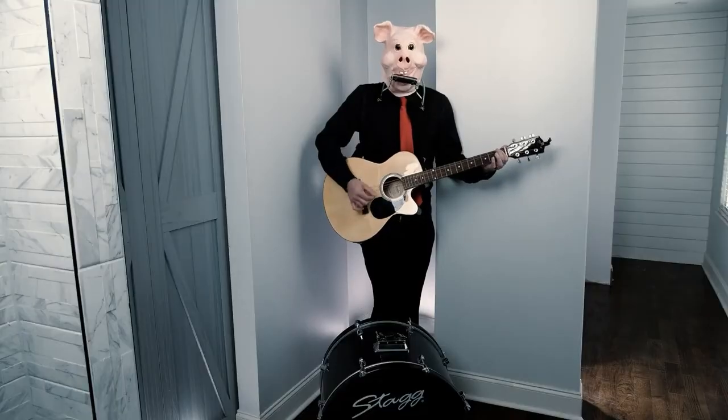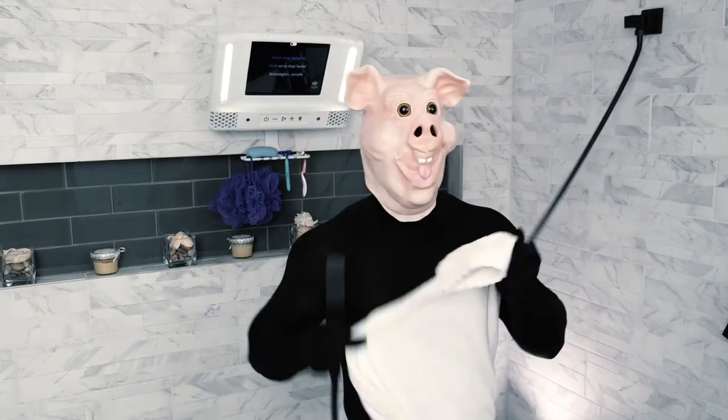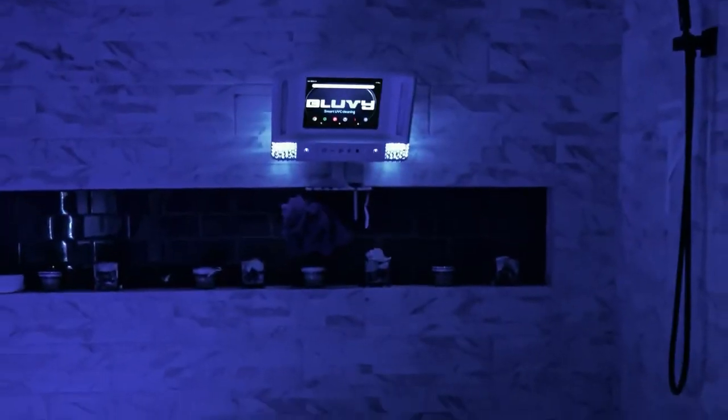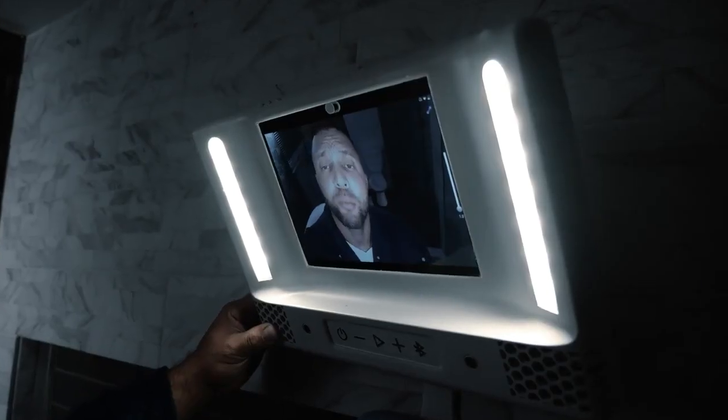There's a lot BlueV can offer — like a variety of tools, a Swiss army knife-style functionality, and a one-hand band. BlueV also has awesome Bluetooth speakers, UVC lights that keep your bathroom sanitized and free from shower black mold and other bacteria — and of course, privacy.